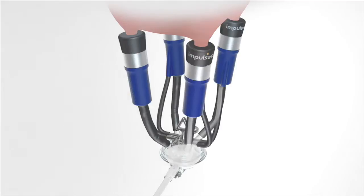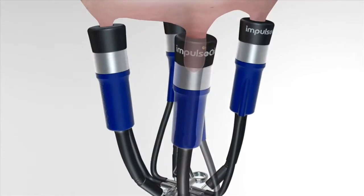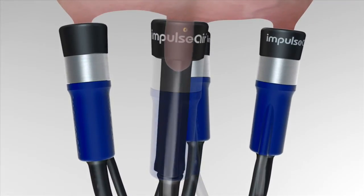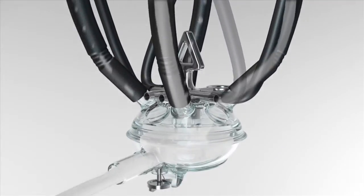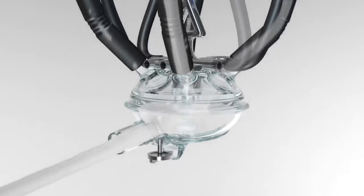These unique features of Impulse Air mean that it stays on the teats better than conventional round liners. We get much smoother milk flow and reduce the negative effects of vacuum on the teat, giving much better teat condition.